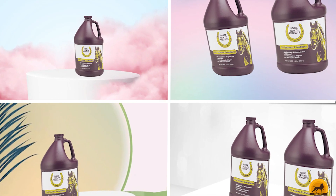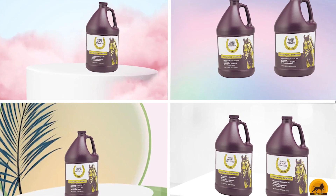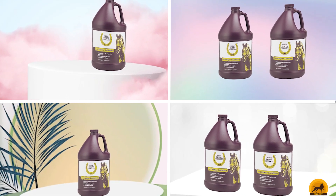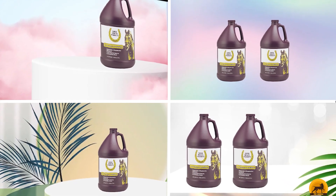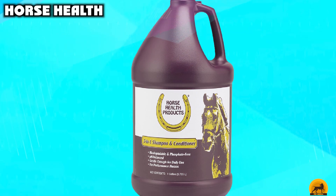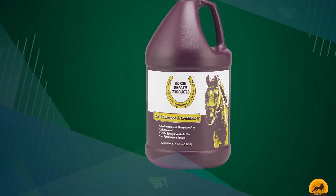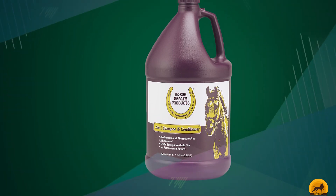Next, at number 4, we have Horse Health. Horse Health 2-in-1 Shampoo is a shampoo-plus-conditioner that will leave your horse's hair shiny and soft. It's pH balanced, so it won't irritate your horse's skin, and it comes in a gallon container that should be enough for up to 15 washes. We also appreciated that it doesn't leave behind a bad smell, and it wasn't hard to rinse away.